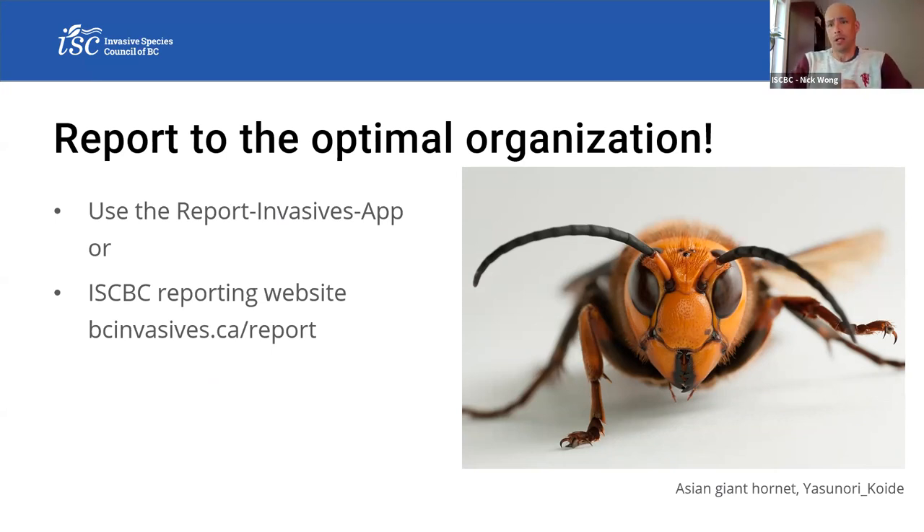Stepping back to Asian giant hornet — please do report those using the Report Invasives app or report them directly to us. The province is very keen to hear about that. The unmated queens that survived over winter will be looking for new hives, but if we're going to see any, it probably won't be until July. Asian giant hornet: report using the app or directly to the ISCBC.